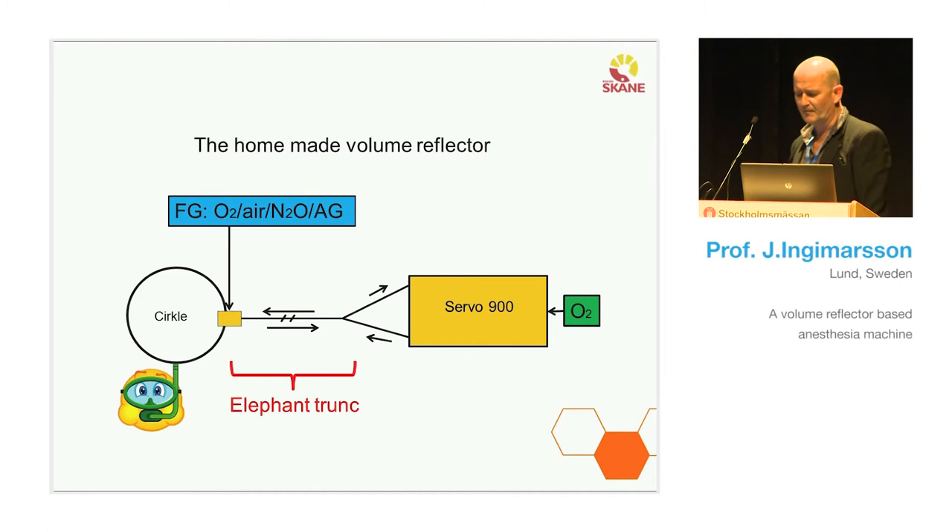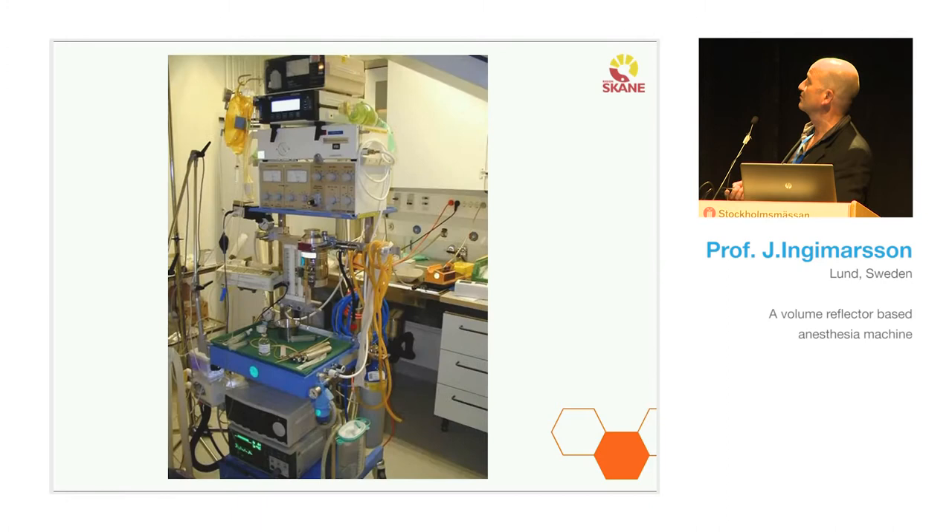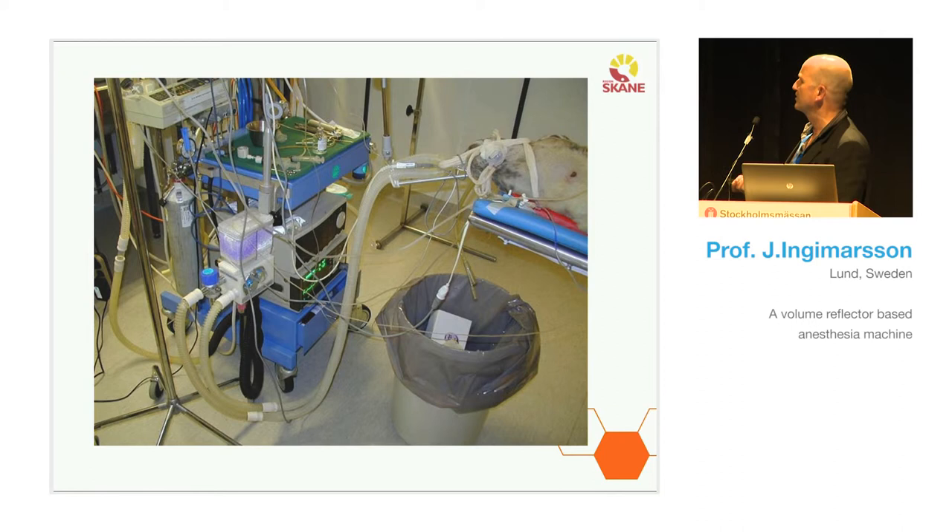We call this a 'snabbel' in Swedish — you can say it's an elephant trunk. When I was looking for photos of this machine, I found one that's very messy. You can see the Servo up here and the Y-piece. We were doing some research on premature lambs — a poor ewe going through a cesarean section — but we used the same system. You can see the snabbel or elephant trunk here, lying in big loops to the circle system. It worked for that research too.